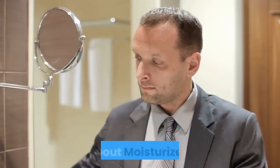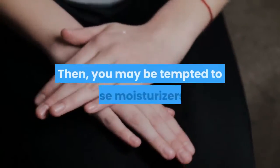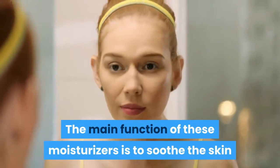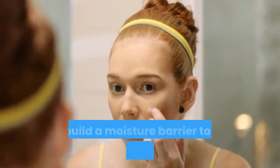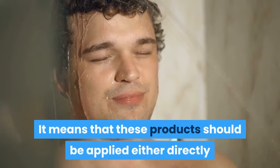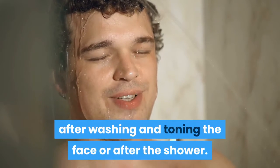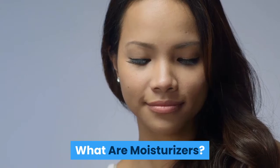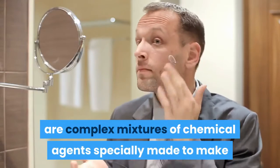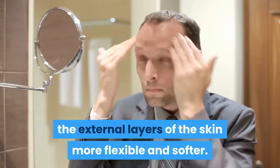About moisturizers. Do you want to have glowing and beautiful skin? Then you may be tempted to use moisturizers. The main function of moisturizers is to soothe the skin and build a moisture barrier to keep the natural moisture in. These products should be applied either directly after washing and toning the face or after the shower. Moisturizers, also known as emollients, are complex mixtures of chemical agents specially made to make the external layers of the skin more flexible and softer.